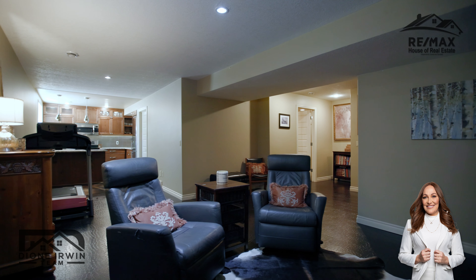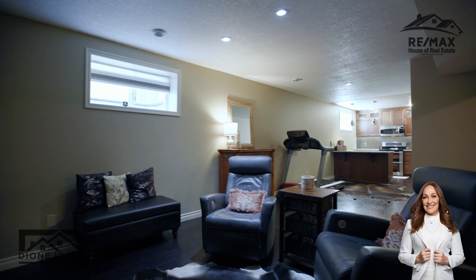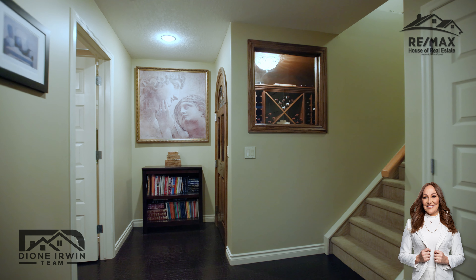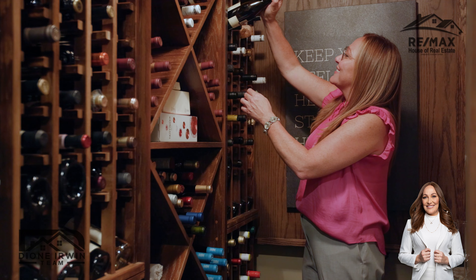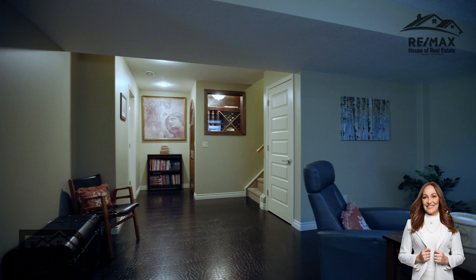Downstairs is an open space perfect for guests. It also has a second full kitchen. There's another beautiful surprise and it is this custom wine cellar. The flooring is recycled leather and is warm on the feet, plus one of the most durable floors you can find.